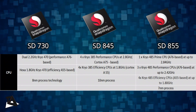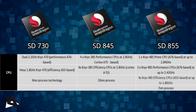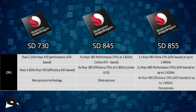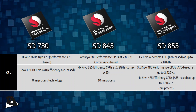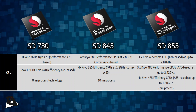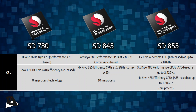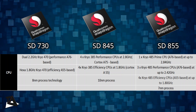Starting with CPU, the Snapdragon 730 is built on an 8nm process. The narrower the manufacturing process, the more power efficient it is. With its 8nm process, the newly launched Snapdragon 730 will be more power efficient. On the CPU front it has Kryo 470 CPU, which means 2 Cortex-A76 cores clocked at 2.2GHz and 6 Cortex-A55 cores clocked at 1.8GHz.